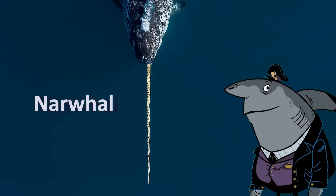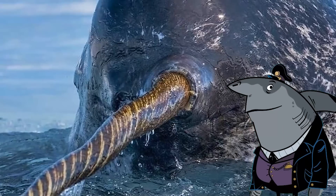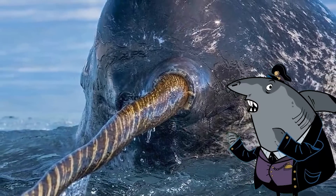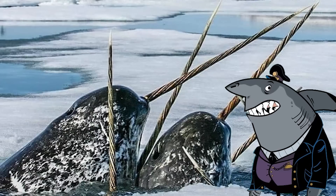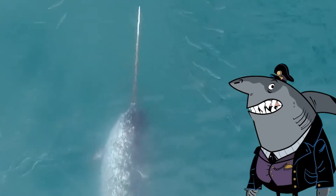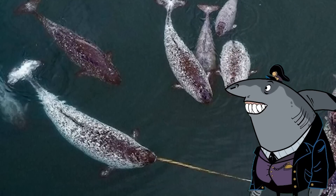Narwhal. The narwhal is a type of whale that is found in Arctic waters. It is known for its long, spiral tusk, which is actually an elongated tooth that can grow up to 10 feet in length. The narwhal's tusk is used for various purposes including hunting and communication.